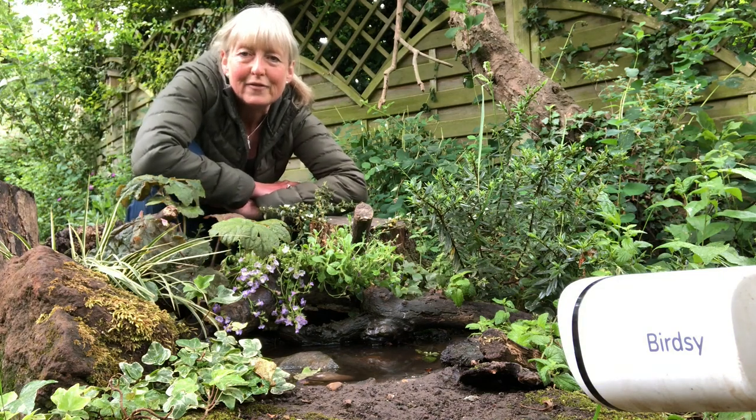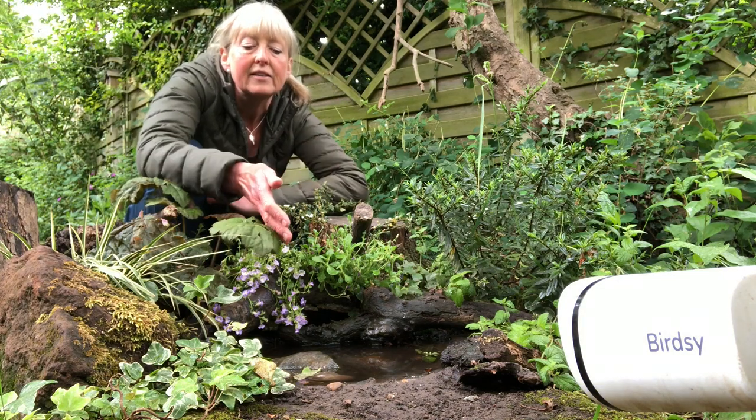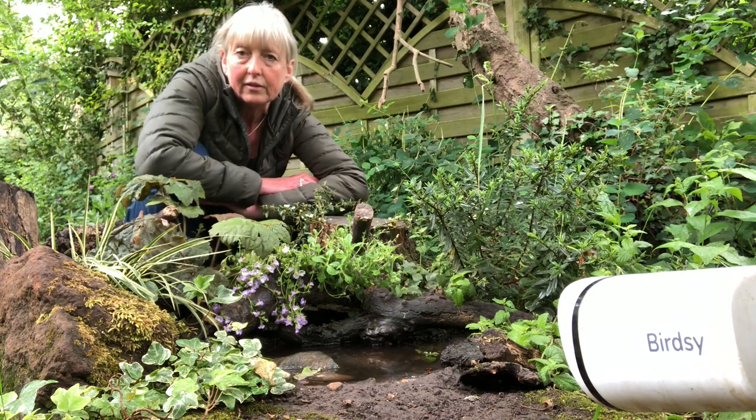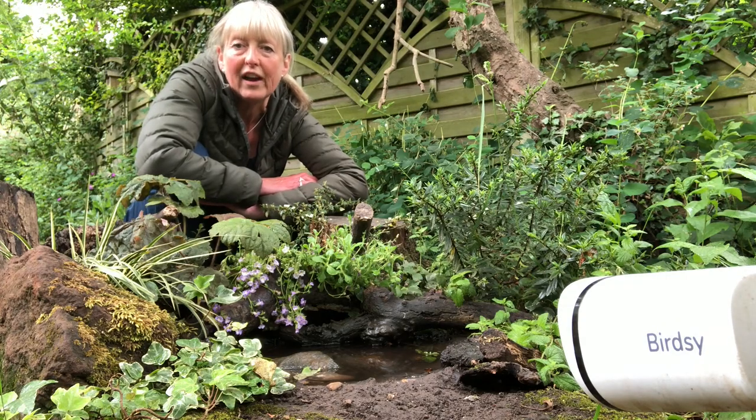One of my favourite Birdseed setups is this little waterhole that I made out of a tyre. The Birdseed camera monitors the waterhole and tells me exactly who's been visiting and what they've been up to.